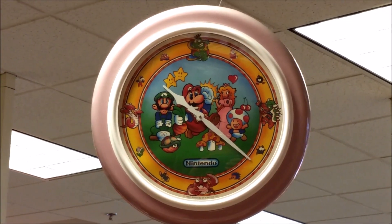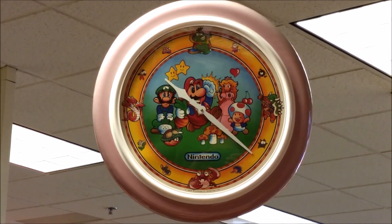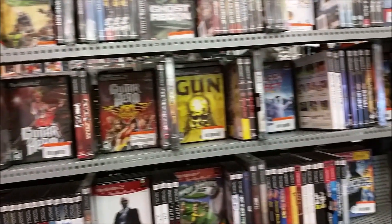I had brought in some stuff to trade, and when I went back up to the counter to claim my credit, I noticed a couple of bins behind the counter full of random stuff. I couldn't see everything, but I did see an Atari 1010 cassette deck, and that alone really intrigued me.